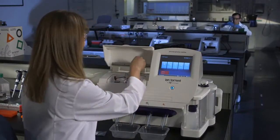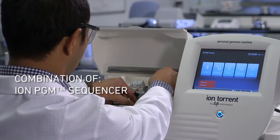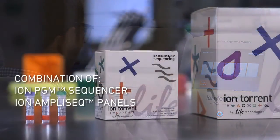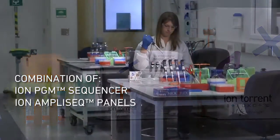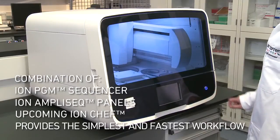Our workflow improvements are going to be pretty dramatic this quarter, particularly when you're looking at gene panels. Gene panels are really one of the most popular things for people to do on next generation sequencing platforms. The combination of the IonPGM platform with its rapid sequencing, the IonAmpliseq technology with its very simple, easy-to-use PCR-based workflow, and IonChef is really going to make our workflow incredibly simple.